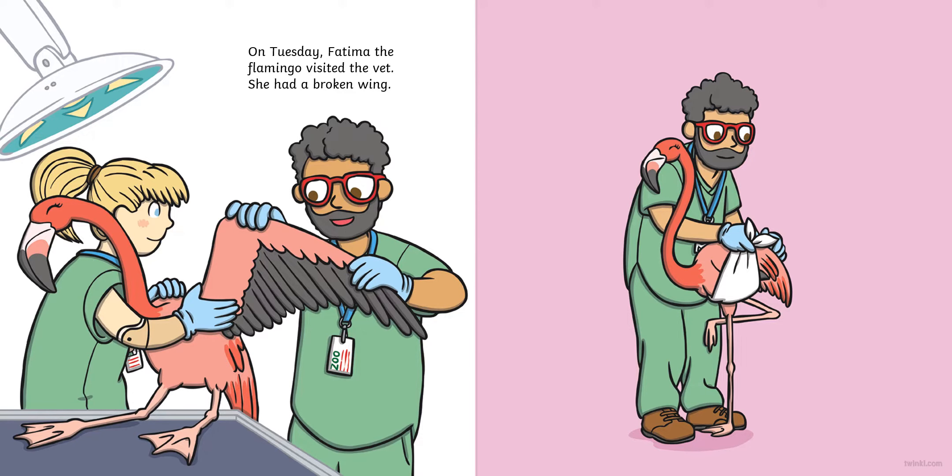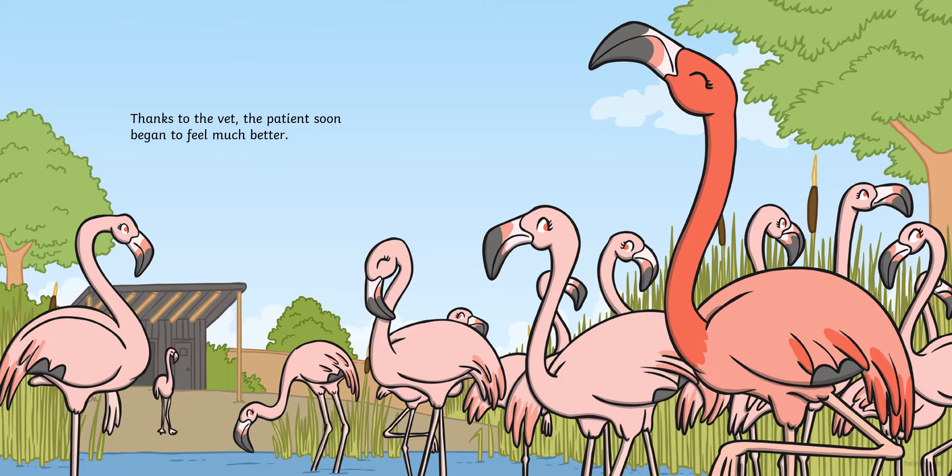On Tuesday, Fatima the flamingo visited the vet. She had a broken wing. The vet bandaged Fatima's wing and put it into a sling. Thanks to the vet, the patient soon began to feel much better.